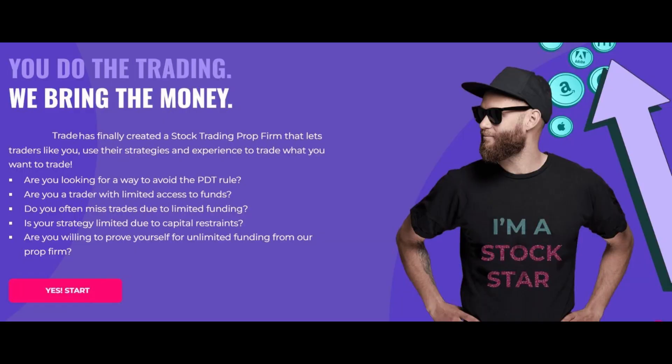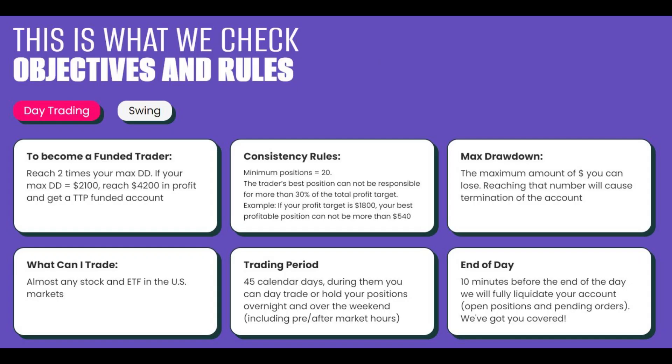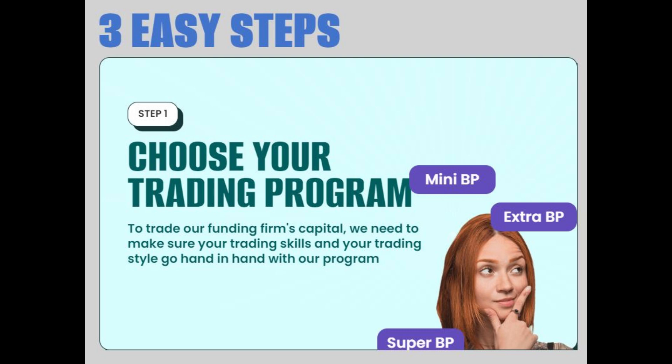The program. Signing up for the program begins with a limited capital trading account, fully funded and provided by the fund. The fund sets objectives, which the trader agrees to trade by.